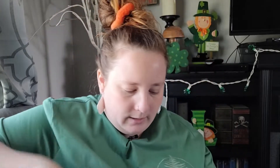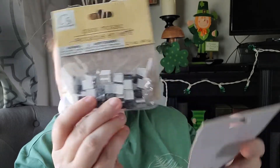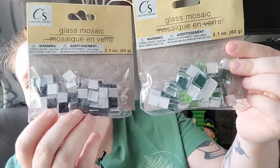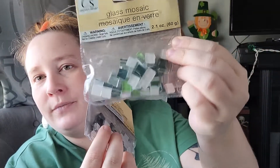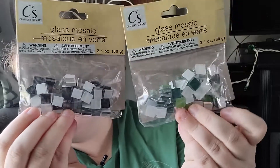I also found some new stencils — one with leaves, which I thought was so pretty, and ones with insects, which I was super excited about. And when I saw these I was super excited: they sell glass mosaic cubes! I got the green version with all different shades of green, and the black, gray, and white version. They also had shades of blue and possibly a rainbow version. I thought these would be so cool to craft with.